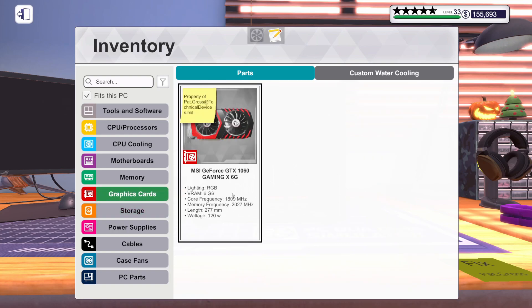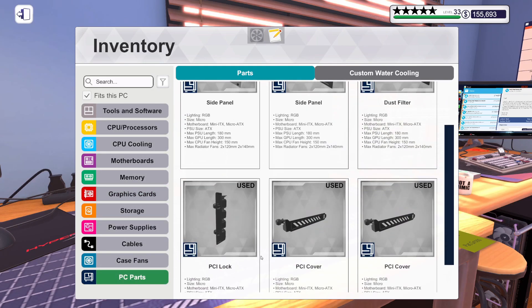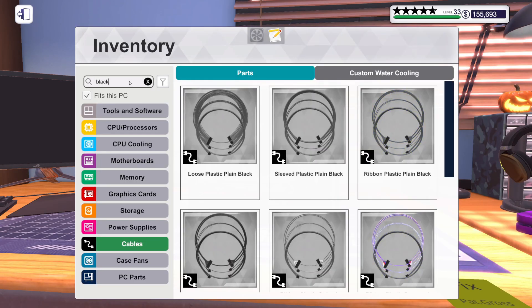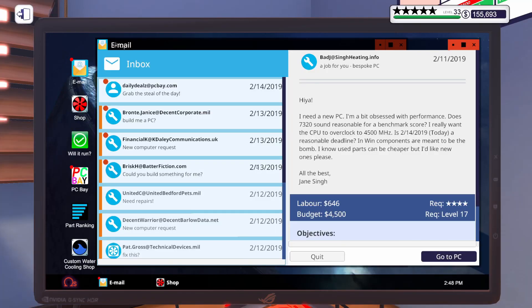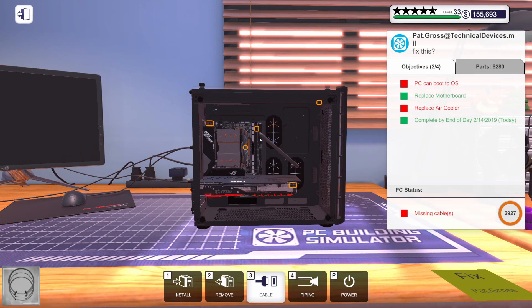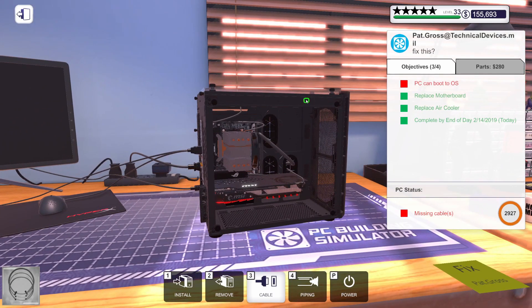Then they had a graphics card — a 1060. Let's get the PCI lock on. I believe they had black cables, but I don't think there was anything specific about changing the cable color. I think it was the sleeved cables. Let me double check — I don't see anything about changing the cable color, so hopefully these colors are right. If not, I guess they'll just be unhappy.